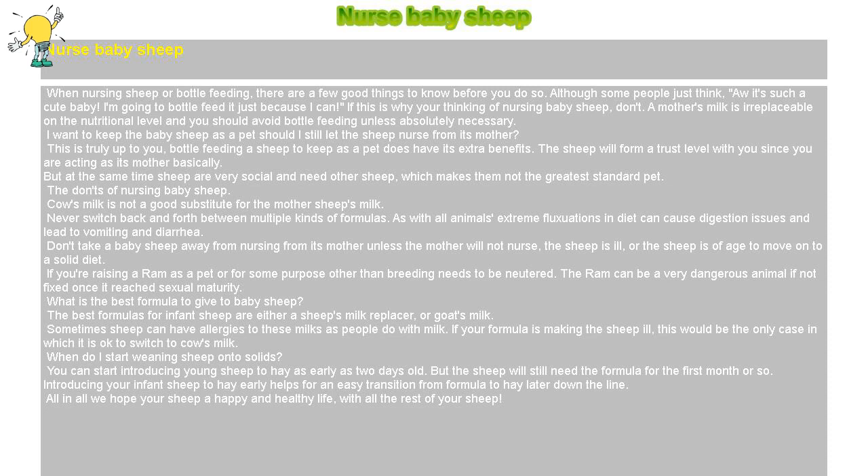All in all, we hope your sheep a happy and healthy life with all the rest of your sheep.